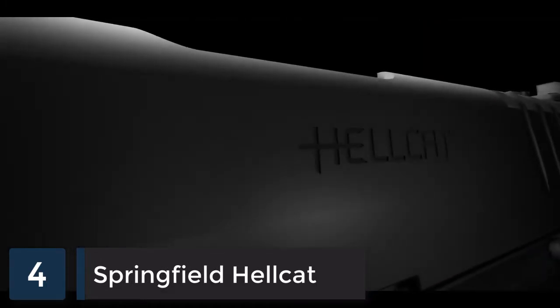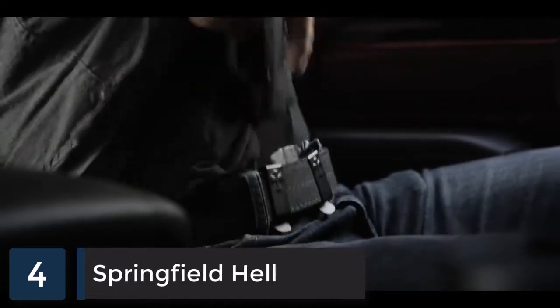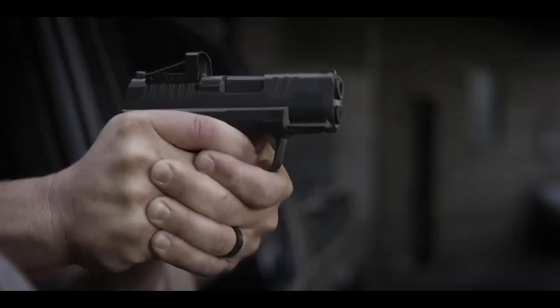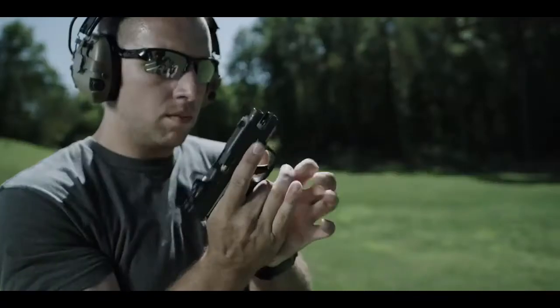On behalf of Springfield Armory, I am extremely proud to finally introduce the Hellcat — the highest capacity micro compact 9 millimeter in the world. Every single feature of this pistol was designed to maximize its use as a concealed carry handgun. The Hellcat has a patented 11-round capacity magazine, and it comes with two magazines: an 11 and a 13 round.